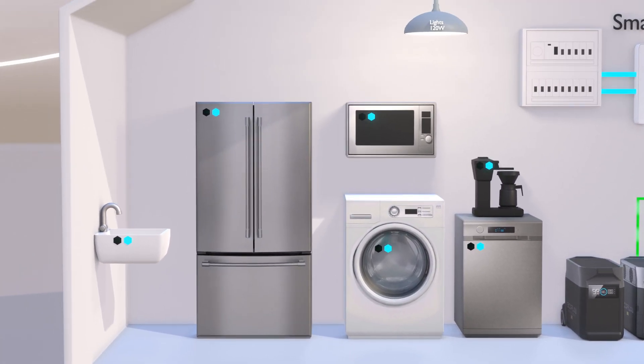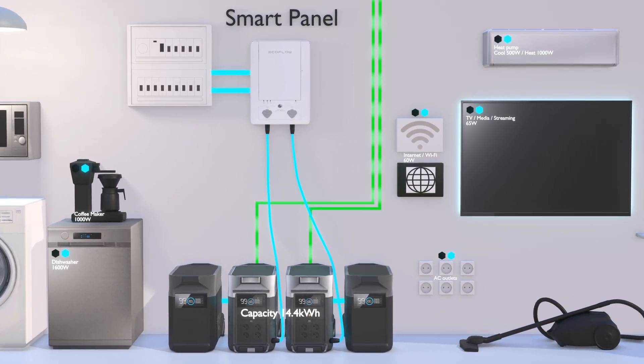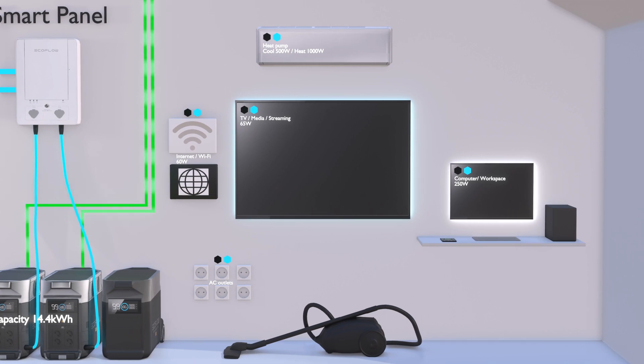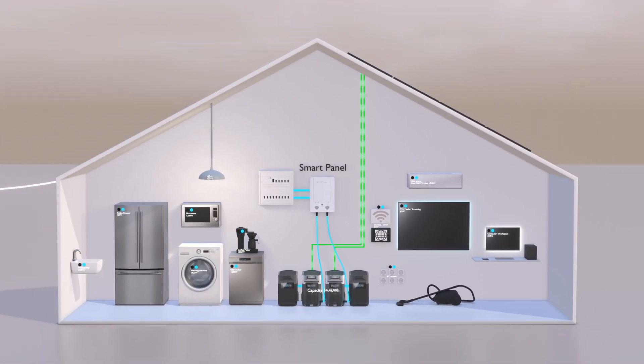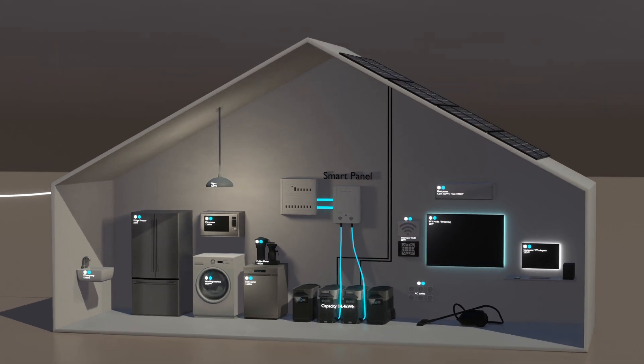We are powering things like the water pump, cooler, freezer, washer and dishwasher, microwave and other appliances, internet, Wi-Fi, TV systems, lights, all the computer equipment, and some AC outlets.